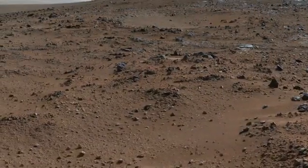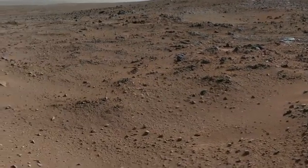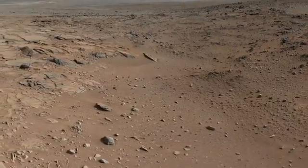Over the winter holidays, Curiosity was parked at a location dubbed Grandma's House at Yellowknife Bay. At this location, Curiosity took a series of images to create panoramas of the surrounding area.